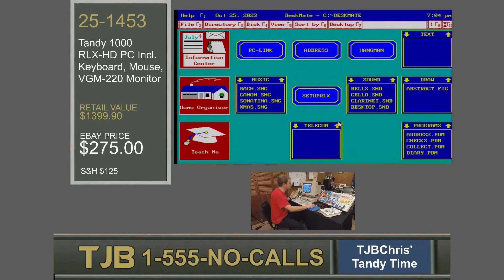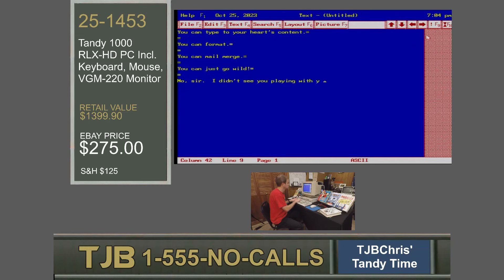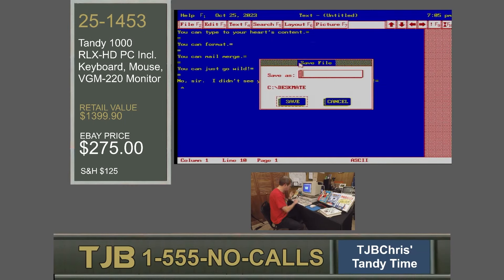Otherwise, you know how you can hear this song since I can't play it for you? Buy the Tandy 1000 RLX HD and you can listen to it all you want. Let's take a look at some of the other great programs that come with Deskmate. If you have work to do on word processing documents, Deskmate comes with a fully featured text editor that allows you basic formatting. You can type to your heart's content, format, and mail merge. When I want to save, it's so easy — point and click. You do not need Microsoft Windows here. I'm going to hit Save As and call this 'playing' — there we are, I have playing.doc.